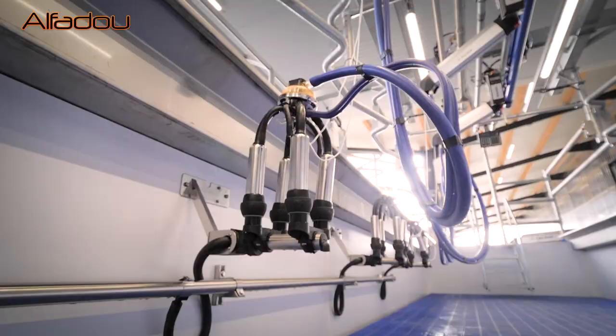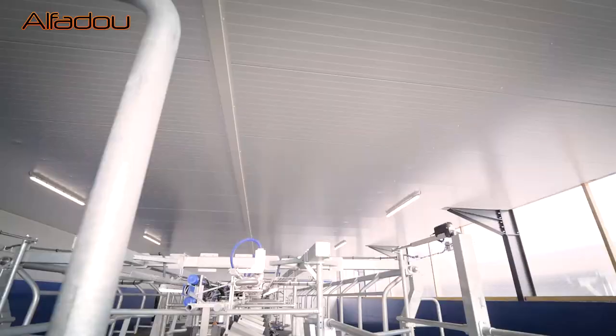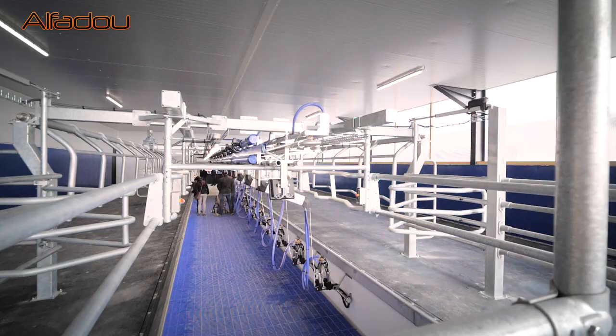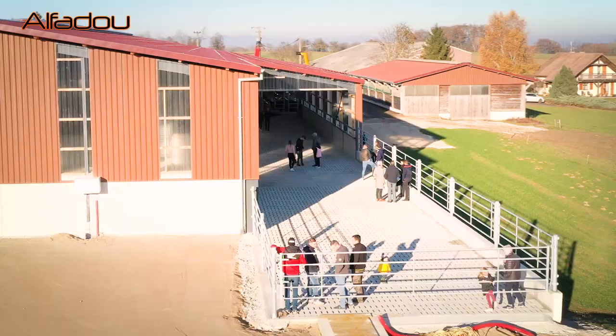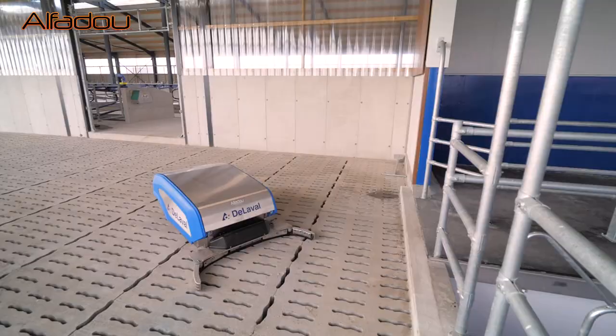Le projet s'est articulé sous trois axes. Le premier, c'était de travailler seul, d'où le système de traite swing-over de Laval en 2x12, simple équipement, qui permettrait de 70 à 80 vaches à l'heure. On a voulu aussi que le bâtiment soit modulable dans l'avenir — c'est le deuxième point — avec des équipements qui viendront l'agrémenter par le futur, notamment le chien électrique, déjà prévu, et la charpente déjà conçue pour.